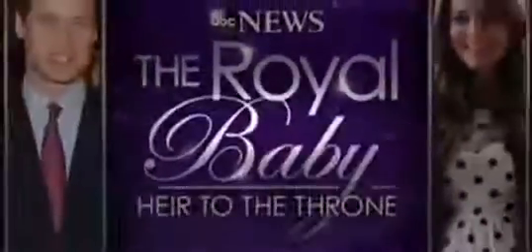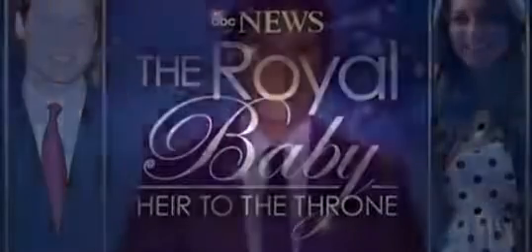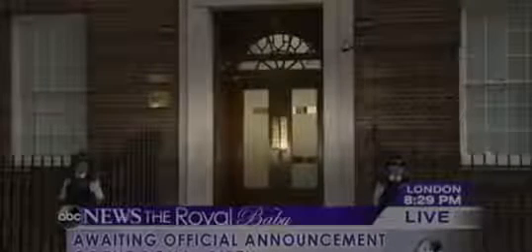This is an ABC News special report: The Royal Baby, Heir to the Throne. Good afternoon everyone, I'm David Muir here at ABC News headquarters in New York. We come on the air this afternoon with breaking news from London — some welcome news from the royal family. We're expecting to hear moments from now the official word that Duchess Kate and Prince William are the proud new parents of a baby, the new royal baby, third in line to the throne.